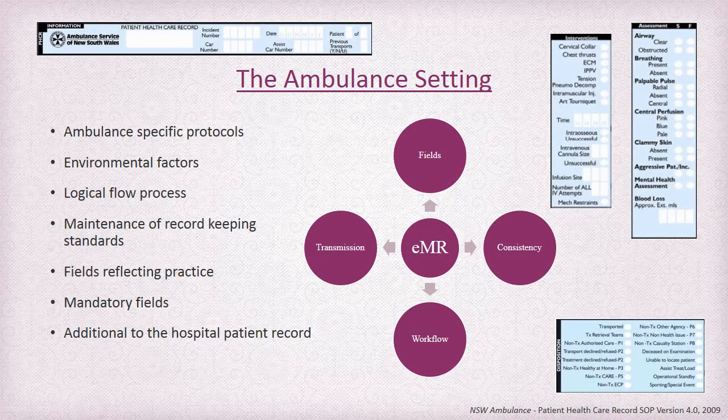The EMR in the ambulance setting will need to account for specific ambulance protocols and treatment, so the EMR application should be customizable to meet their requirements. Environmental factors include connectivity, weather, scene contamination, and even factors such as device weight. Paper-based records have been developed over a really long period of time and follow a very logical process in completion, and the EMR will need to follow that logical process as well for it to be successful.